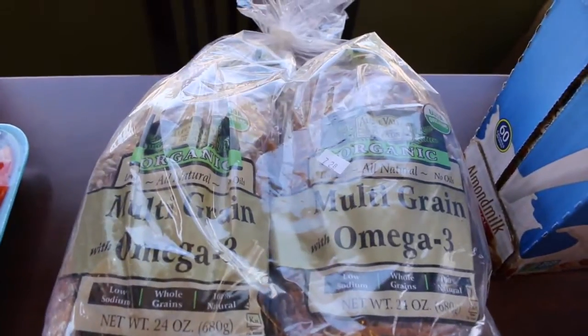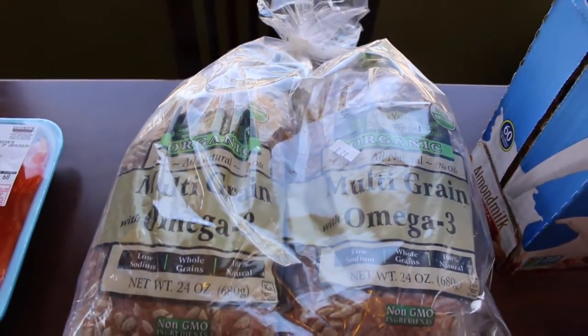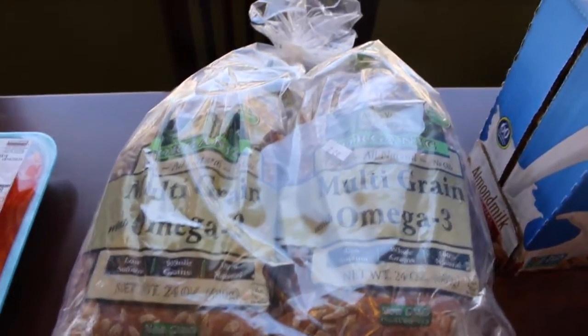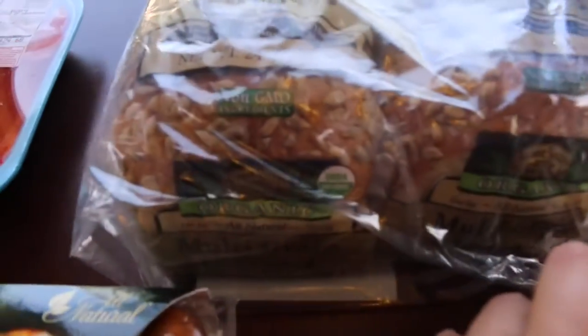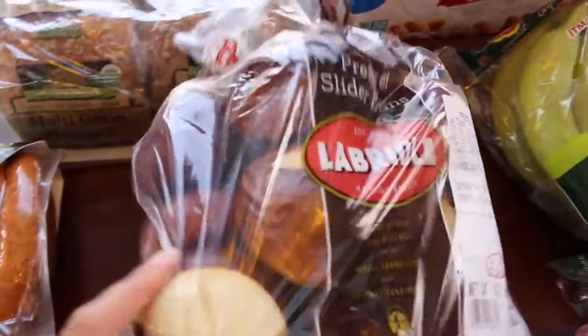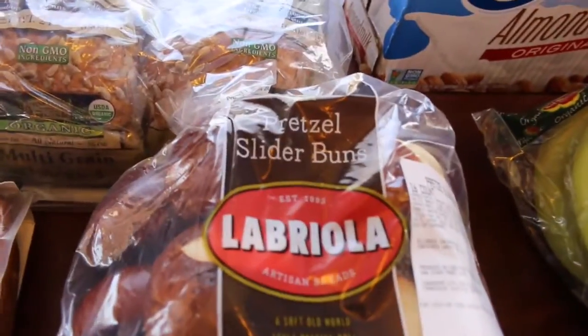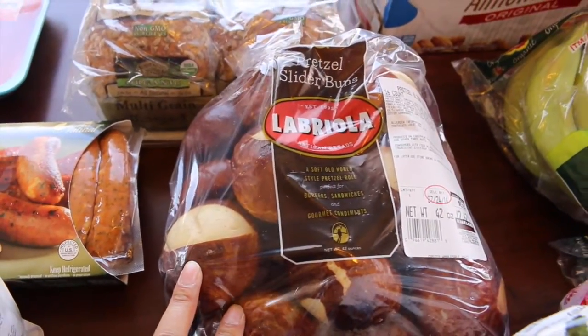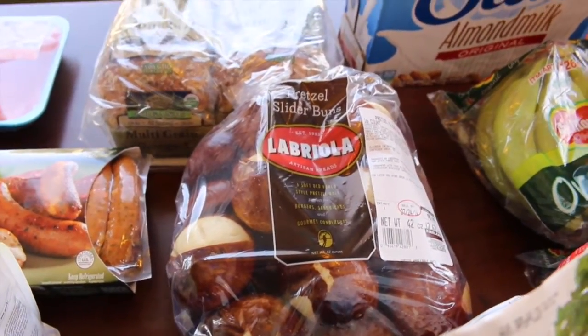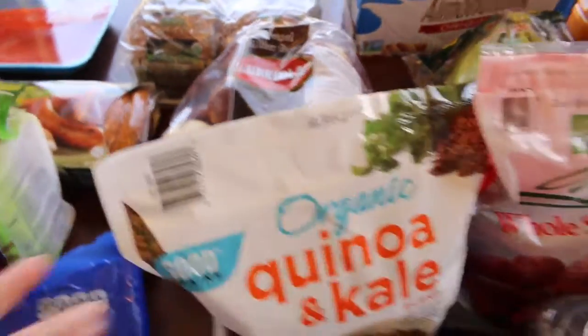For smoothies, I got organic whole strawberries. I got more bread this week because I prefer this type over Ezekiel bread, which we still have in the fridge. This is the Alpine Valley multi-grain omega-3 bread — organic. And this one is not organic, but we love it: the pretzel slider buns. These are great for sliders, much better than hamburger buns for us.